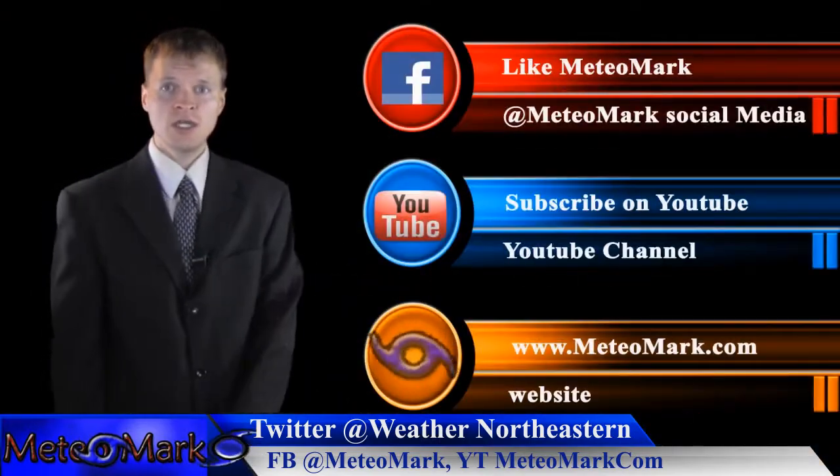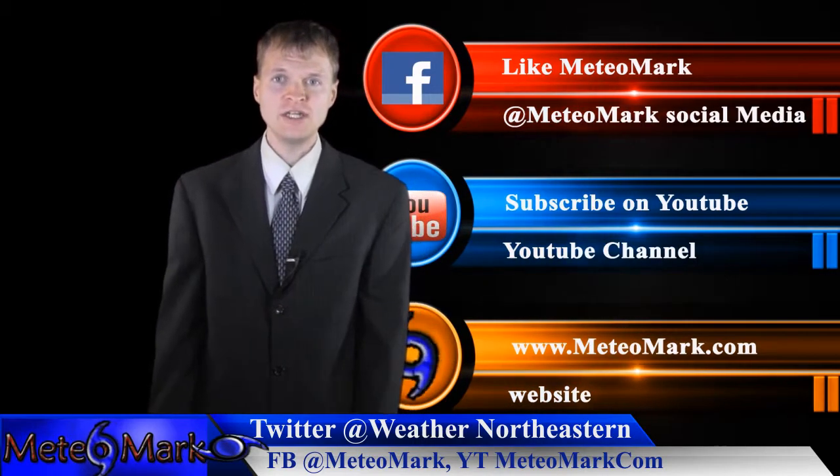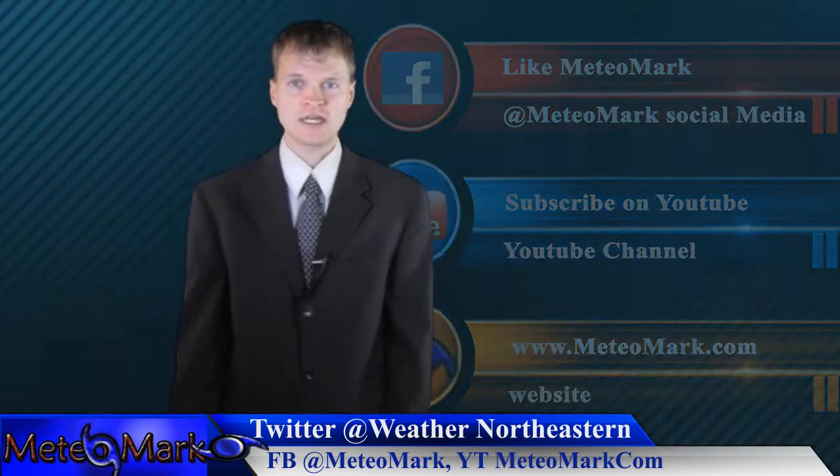I'll continue to monitor the situation here for Bermuda as major Hurricane Gonzalo continues to intensify. That's going to do it here at MediaMark. Don't forget to like us on Facebook at MediaMark, Twitter at Weather Northeastern, website MediaMark.com or WeatherNortheastern.com.